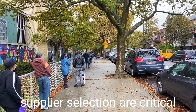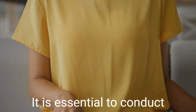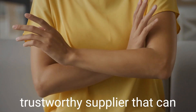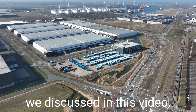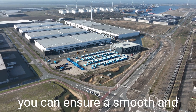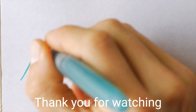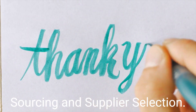In conclusion, sourcing and supplier selection are critical aspects of successful importing. It is essential to conduct thorough research and evaluation to find a reliable and trustworthy supplier that can meet your import requirements. By considering the factors we discussed in this video, you can ensure a smooth and efficient supply chain and maximize your import success. Thank you for watching Global Trade Plaza's export and import training video on sourcing and supplier selection.